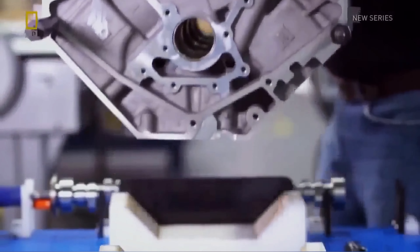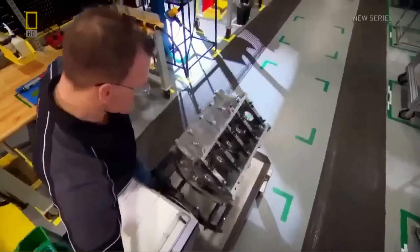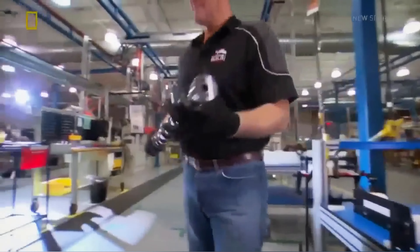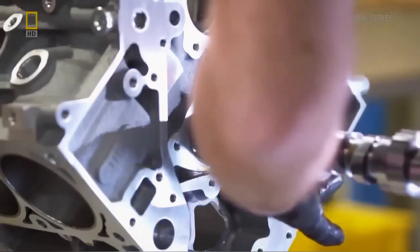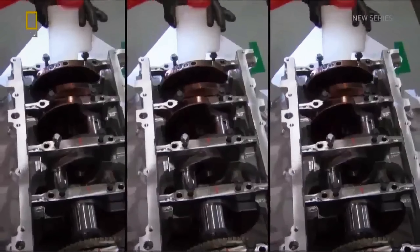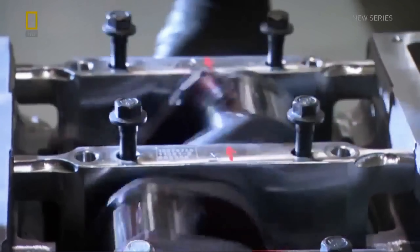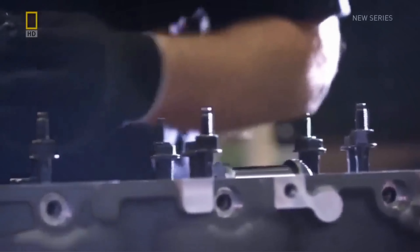First step, we pick up our block and install it on our engine stand. We're looking for any damage. We're going to install our cam and slide it right into the block. We're installing our crankshaft and dropping it into the block. Then a couple of hits on the front and back of the crank to flatten out that thrust bearing. People always love that part when we pull out the big hammer.